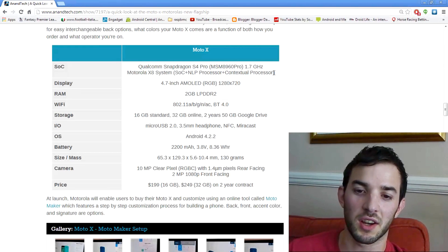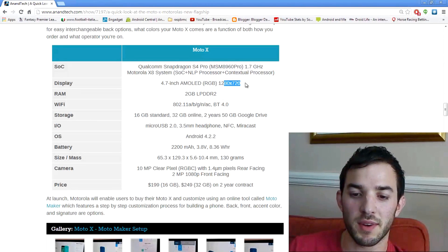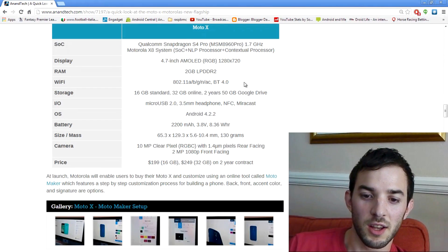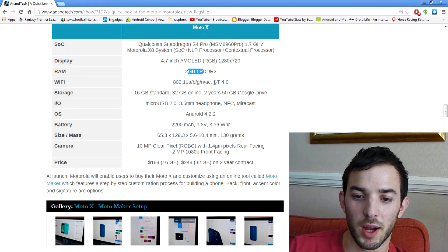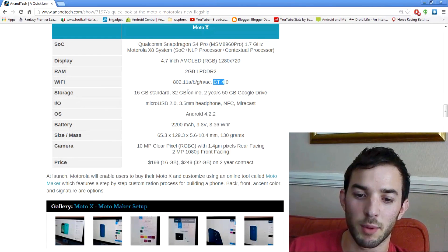These cores help power some of its standout features which I'll describe a little bit later. It has a 4.7 inch AMOLED screen, only 720p resolution — no 1080p here — 2 gigabytes of RAM, Bluetooth 4.0 as you'd expect, and it's available in 16 gigabyte and 32 gigabyte storage options with no micro SD card slot.